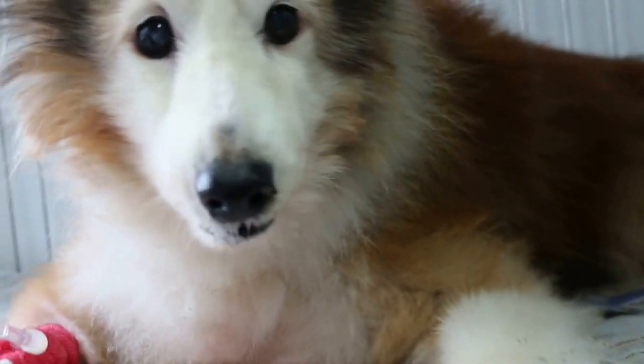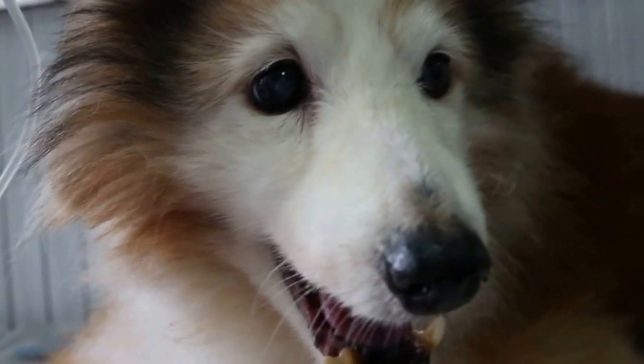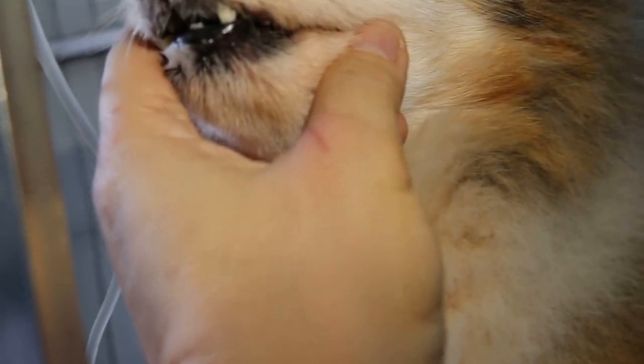So we just keep the dog in for observation. We just see whether there is still a bit of running nose or not. There is a bit of running nose, slightly, but not as serious as before. The left nose too — you can see it's been quite okay.